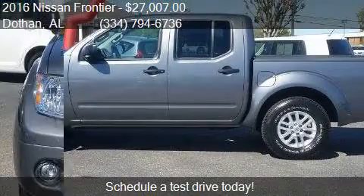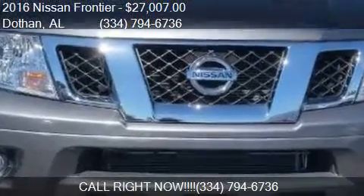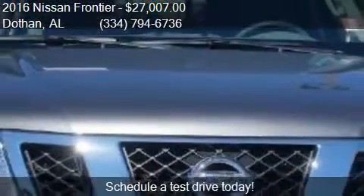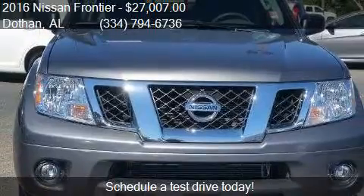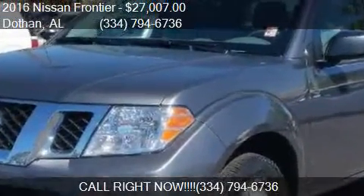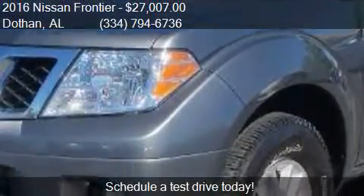Call us at 334-794-6736 or stop by our lot. Find us at 3693 West Moon Street, Kingdolphin, Alabama, on our website, or check us out on carsforsale.com.